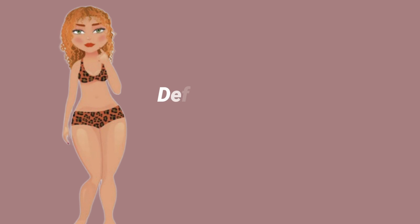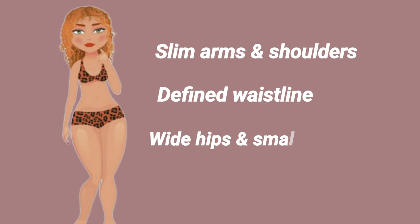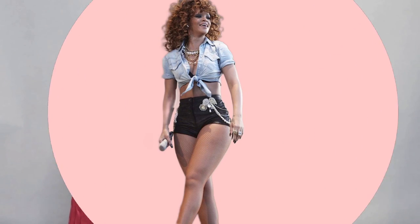A pear shaped woman would have a defined waist, slim arms and shoulders, wide hips and smaller bust. So the hips and the thighs are wider than the shoulders and the bust. If you have this body type, you'll notice that whenever you gain weight, it will go through your thighs, your hips, or your lower midriff.